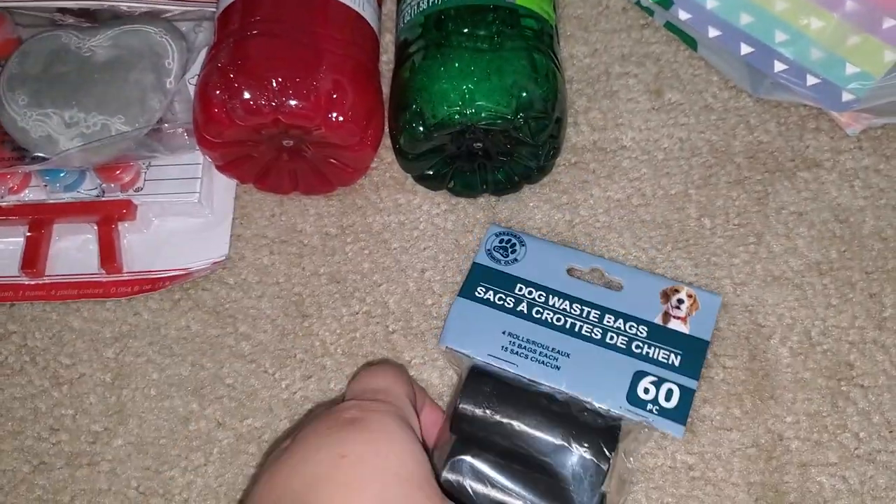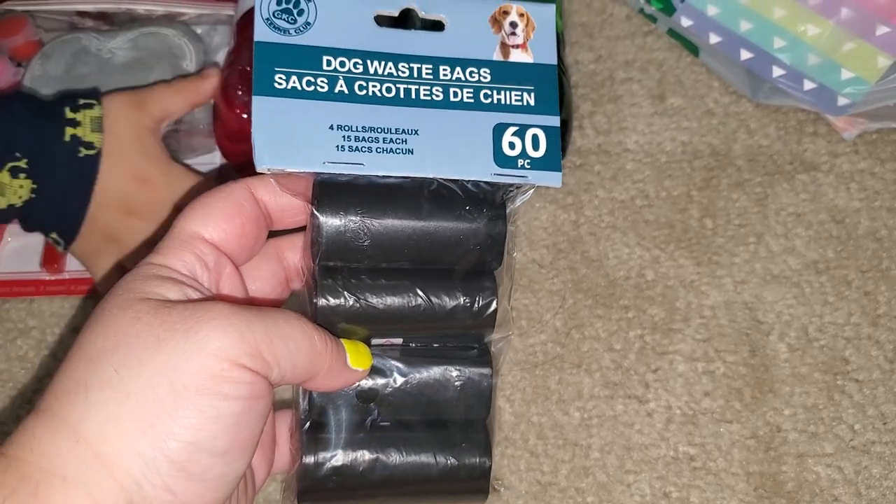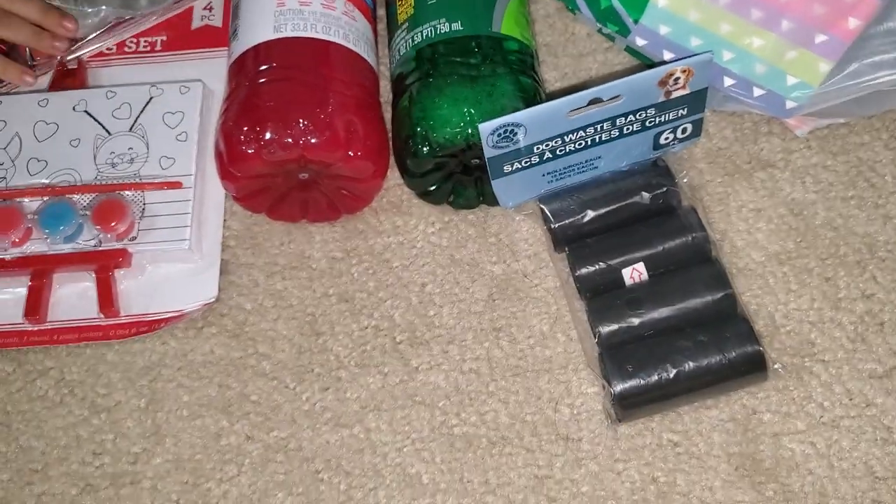We picked up the dog waste bags. We love these — they are very good quality. There are 60 bags in here, and we use those for our pups.